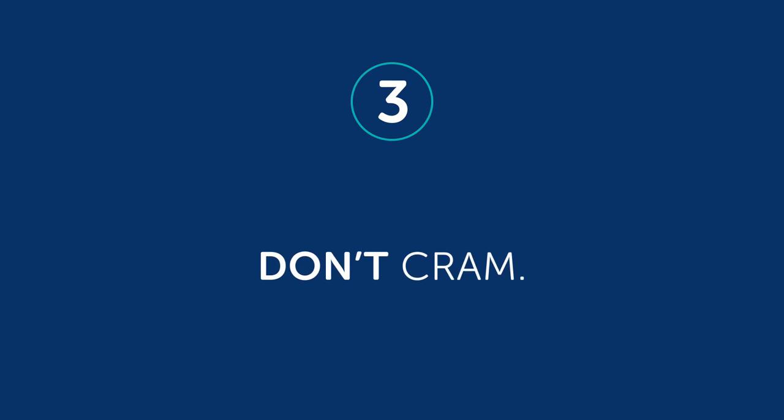Habit number three: don't cram. Most of us crammed back in school. We'd wait till the last day, then study for five hours. Even if you pass the test, you still forget it all. But with language, you want to remember it so you can use it. Luckily, our lessons are short and sweet, so you're not spending hours on your studies. The point is that five minutes a day every day is better than doing five-hour cram sessions and burning yourself out.